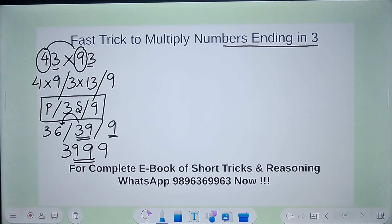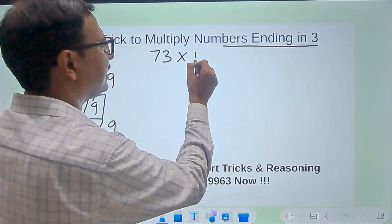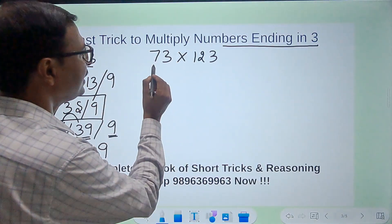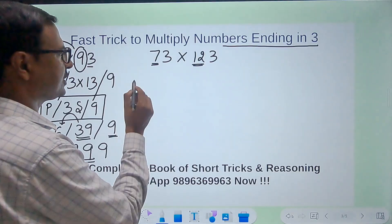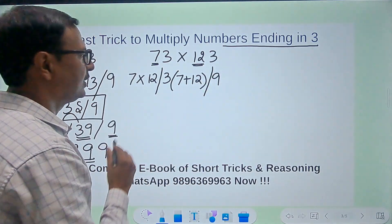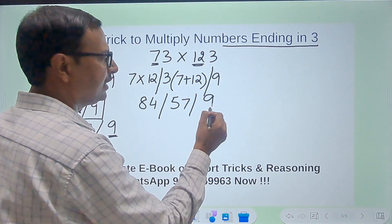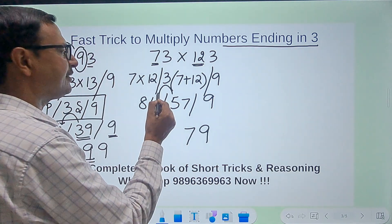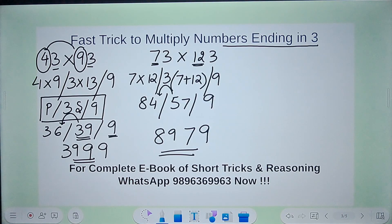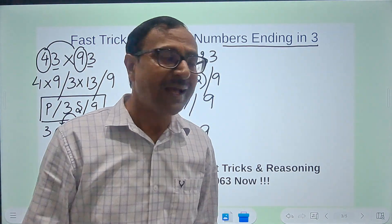Let's apply it to bigger numbers — a two-digit number 73 and a three-digit number 123. Here you have 7 apart from the 3, and 12 apart from the 3. So I do 7 times 12, then 3 times the sum of 7 and 12, and finally 9. 7 times 12 is 84, then 3 times 19 is 57, and then 9. The 9 is retained; 5 carries forward. So 84 plus 5 is 89 — giving the answer 8979. The speed of calculation has doubled once you are aware of the steps.